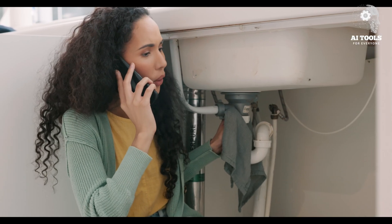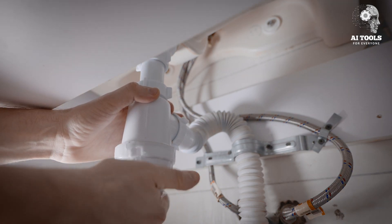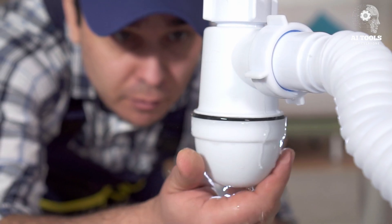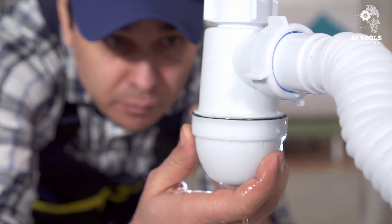We'll explore how AI tools are helping plumbers detect leaks faster, plan pipe layouts more efficiently, and overall make plumbing smarter and more cost-effective. Whether you're a professional plumber, an aspiring technician, or just a curious tech enthusiast, this video is packed with insights.